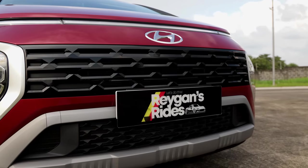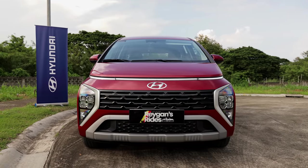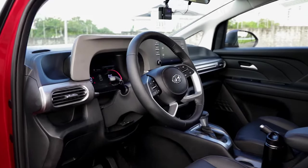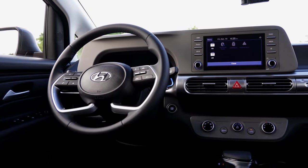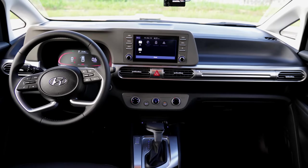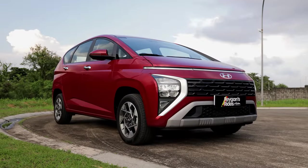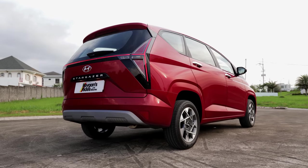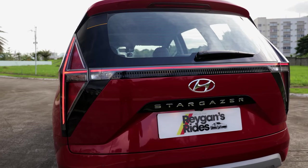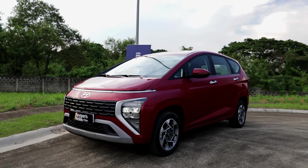If the US has minivans, Asians have MPVs. MPVs, or multi-purpose vehicles, are like smaller minivans with 7 seats, which makes them more suited for Asian roads. It's one of the most lucrative vehicle segments in the region, which explains why Hyundai has finally decided to join the MPV arena. The Hyundai Stargazer we have here is fresh from the oven since it only launched in Indonesia last August 2022, making the Philippines one of the first markets to receive this futuristic-looking MPV. But just how well-equipped is the Philippines-spec Hyundai Stargazer? Let's find out!